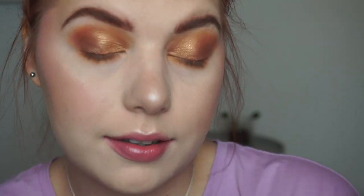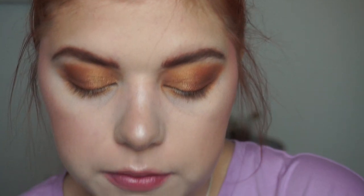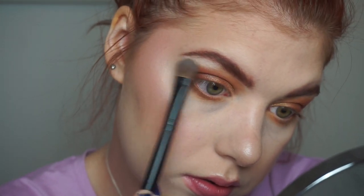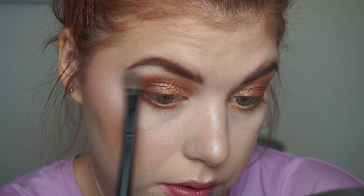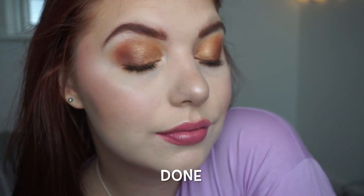Going in with the cool dark brown and that finishes all four of the randomized shadows. Taking a bigger fluffy brush and going into that creamy white satin shadow for my brow bone highlight. It came out a little more intense than I remembered, so I'll blend out the shadows a bit to soften everything. And that completes the look.